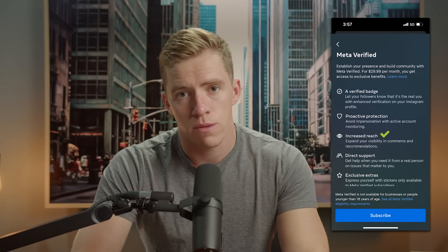After clicking on that, it pops up with a screen showing you the verified badge, profile protection against impersonation, increased reach due to visibility in comments and in search, and direct support with a real person for issues that affect your account. This is a big one that most people would happily pay for just on its own, even without the verification. And then there are also exclusive stickers you can use.